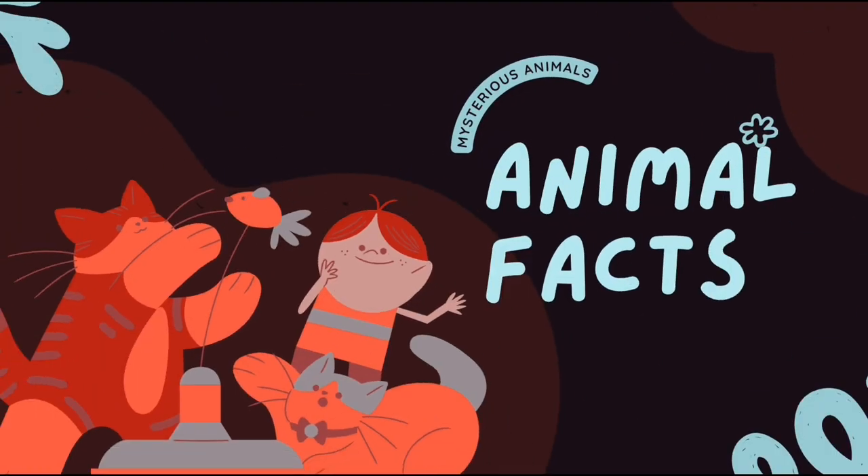Welcome, animal lovers! Get ready to embark on an amazing world of our furry, feathered, and finned friends.